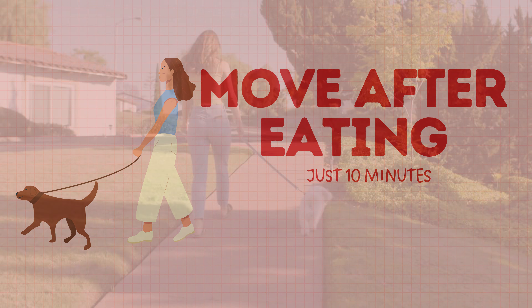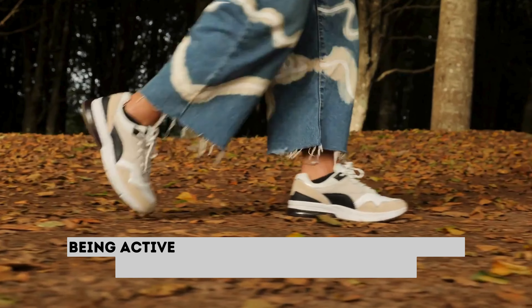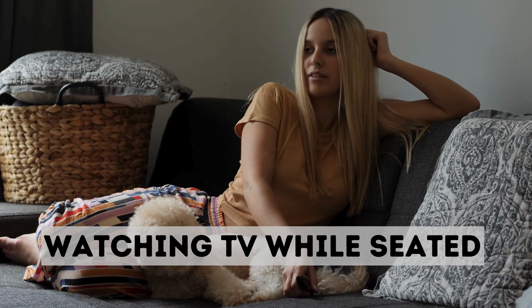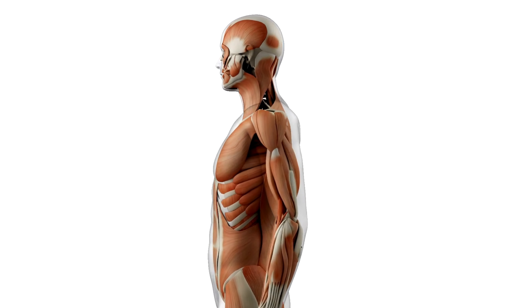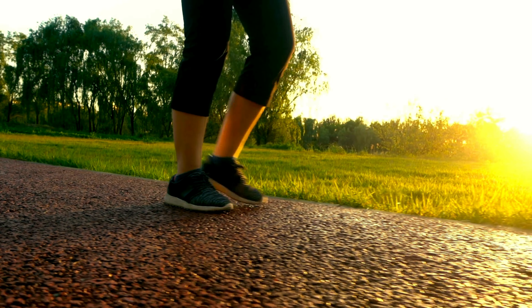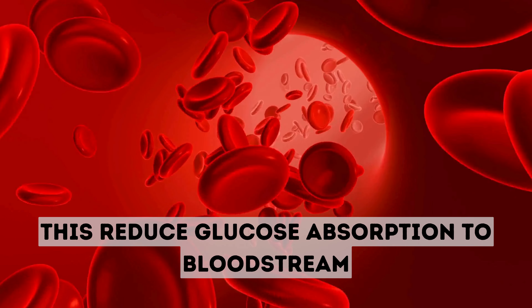Hack 2: Move After Eating. Right after your meal, go for a short 10-minute walk. Being active for just a few minutes after a meal can lower blood glucose levels. Exercise causes more glucose to be used by the muscles as energy, and also diverts blood flow away from the intestines, reducing glucose absorption into the bloodstream.